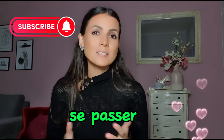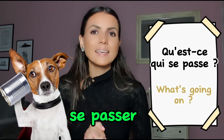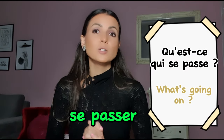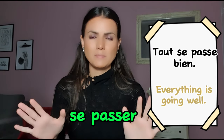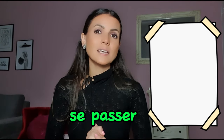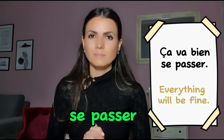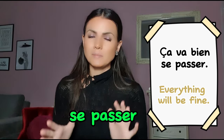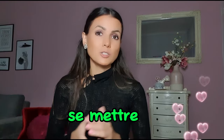Next is se passer. Passer means 'to pass', and se passer means 'to happen'. You may have already heard: qu'est-ce qui se passe? — what's happening? Tout se passe bien — everything is going well. Ça va bien se passer — it's going to go well, don't worry.